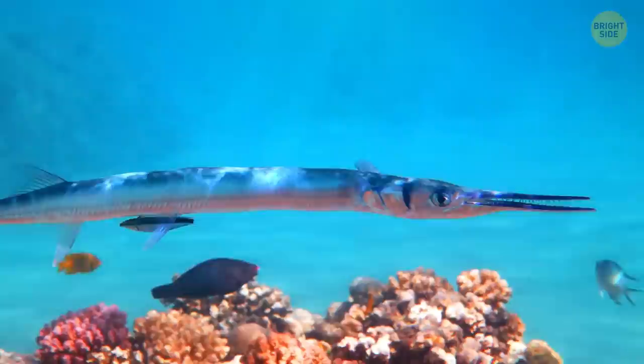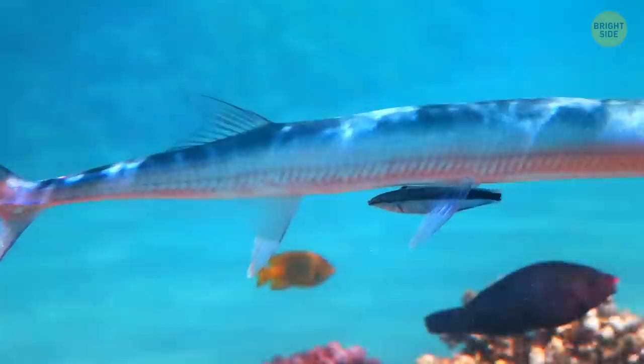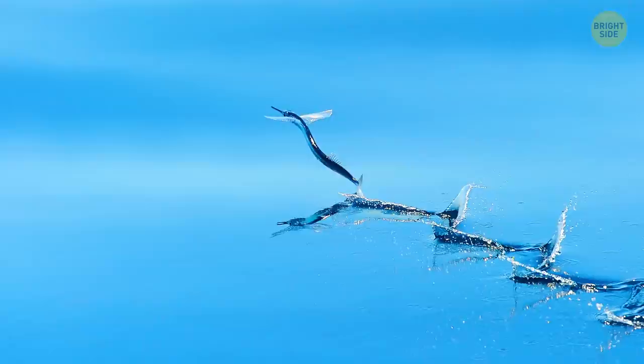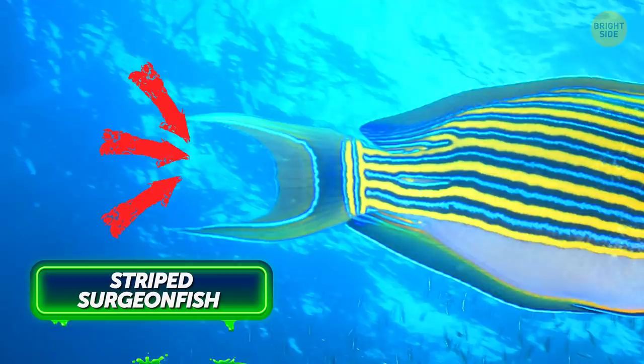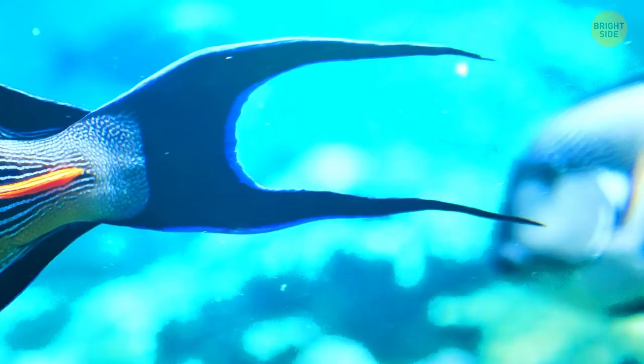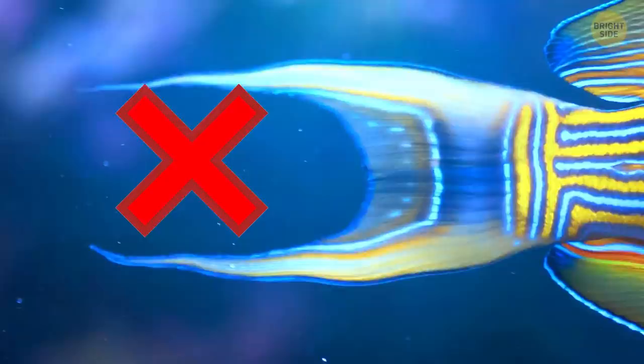The Indonesian needlefish isn't venomous, doesn't have sharp teeth, and will most likely stay as far away from you as possible. The danger lies in the fish's body shape — it wasn't called the needle for nothing. Needlefish swim near the surface, and in case of danger they launch themselves out of the water at speeds reaching 37 miles per hour, turning their long, sharp jaws into flying spears. The striped surgeonfish got its name because of the spines growing near the base of its tail. When the fish feels threatened, it reveals scalpel-shaped spines, and if you don't move away quickly, you can get several nasty cuts. Keep in mind that some species are also venomous. Have a nice day at the beach!